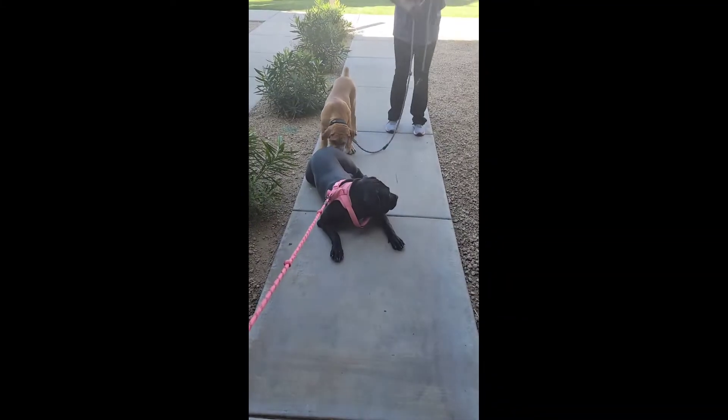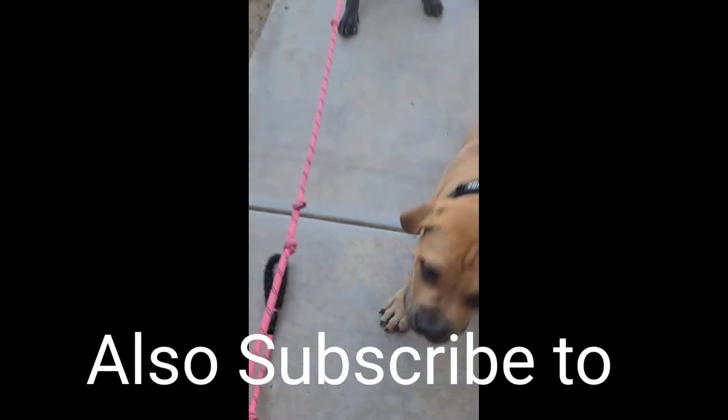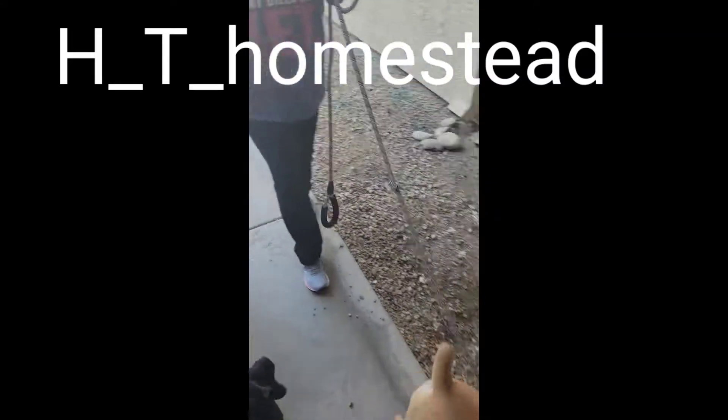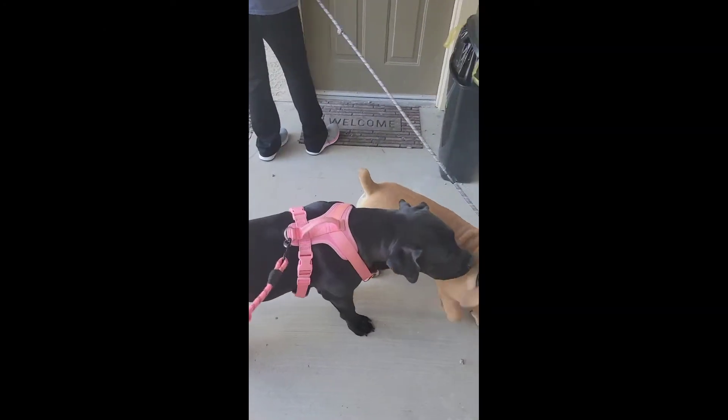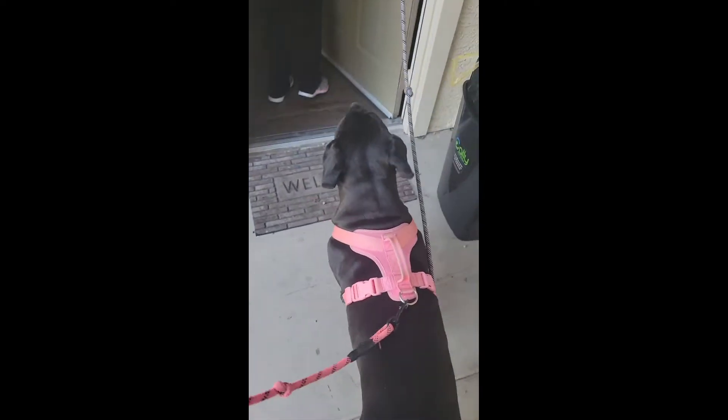This is what we got to go through. Look at this. They don't want to go anywhere. They're going to lay down, sit down, and look at you like you're the craziest thing they've ever seen in their life. Come on, Tank. Until they decide to move.